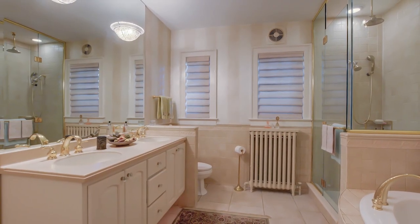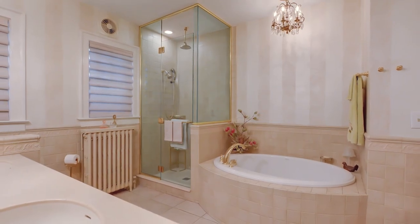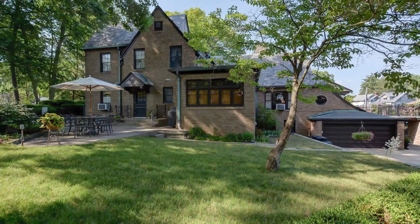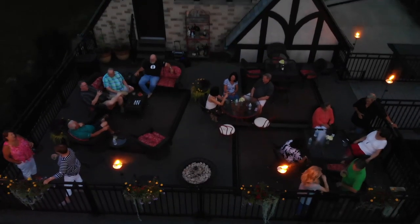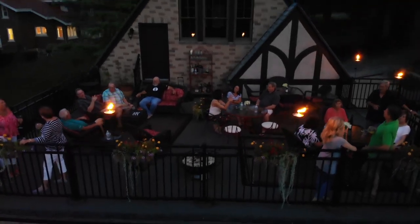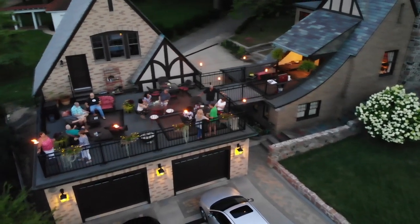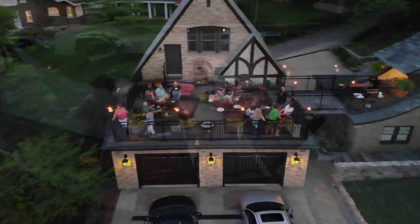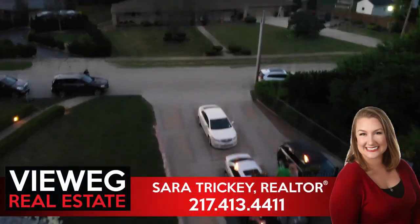6 Montgomery Place has all the modern conveniences, but with that style and character that is very hard to come by. To see this home in person, call Sarah Tricky with View It Real Estate today.